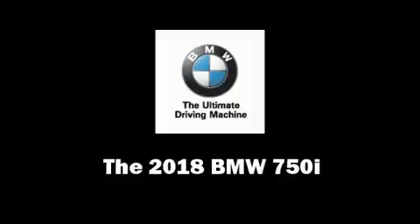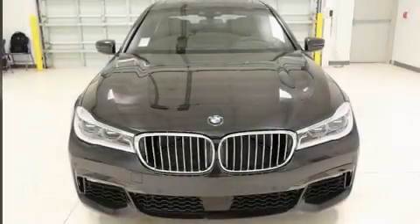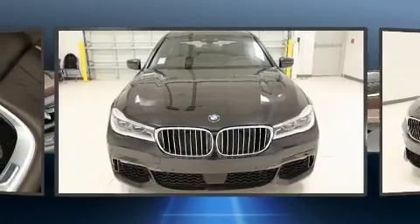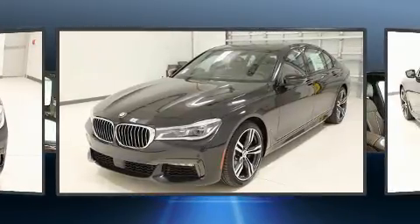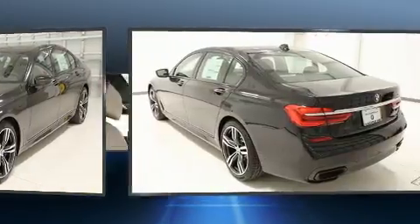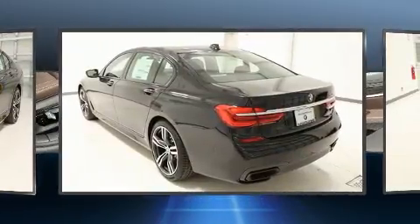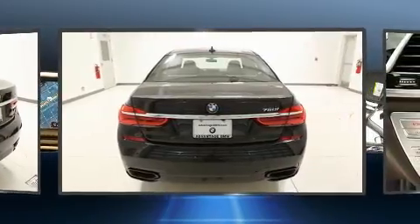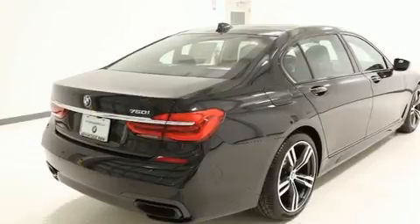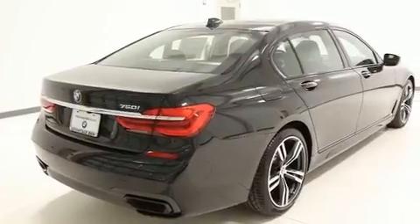Get excited about the 2018 BMW 750i. This four-door sedan is waiting for you to take home. It features an automatic transmission, rear-wheel drive, and a powerful eight-cylinder engine. A turbocharger further enhances performance while also preserving fuel economy.